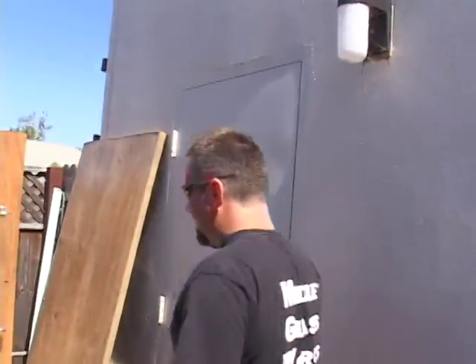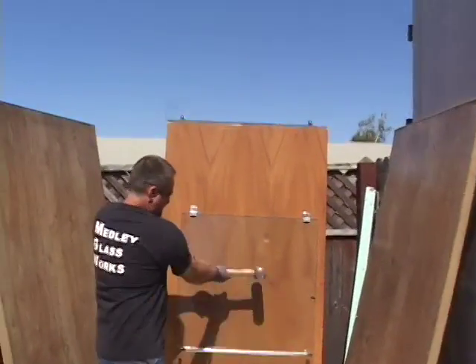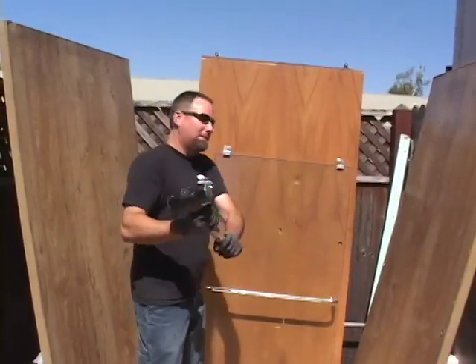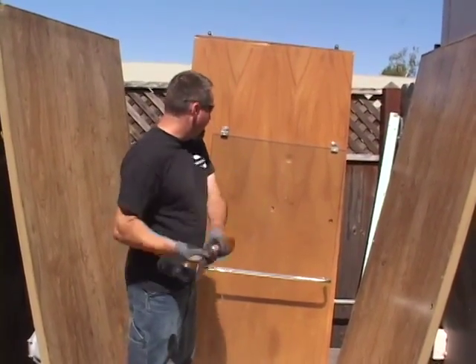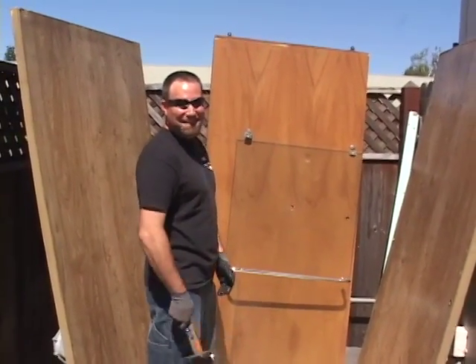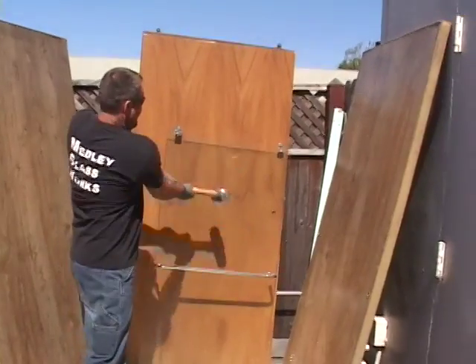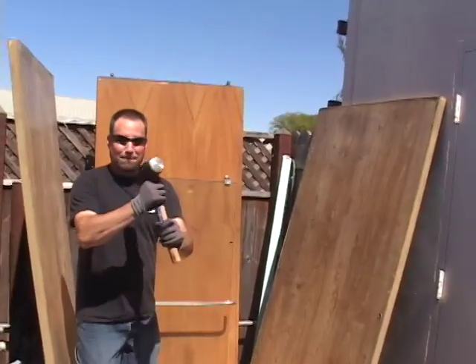Just have some fun with this — five pounds worth of sludge hammer. This is pretty strong stuff. It's like a horror movie. Okay, now I'm going to break it.